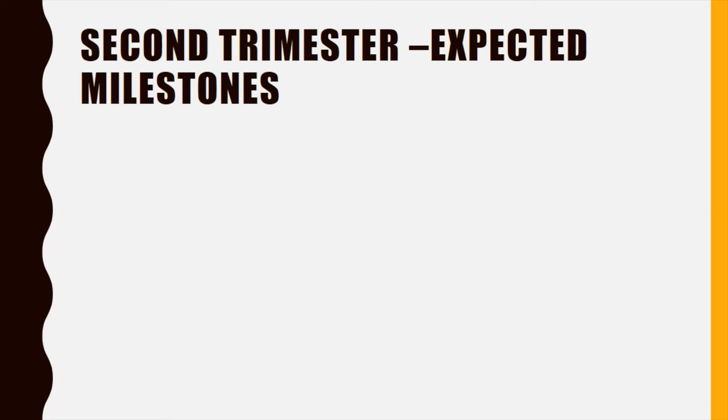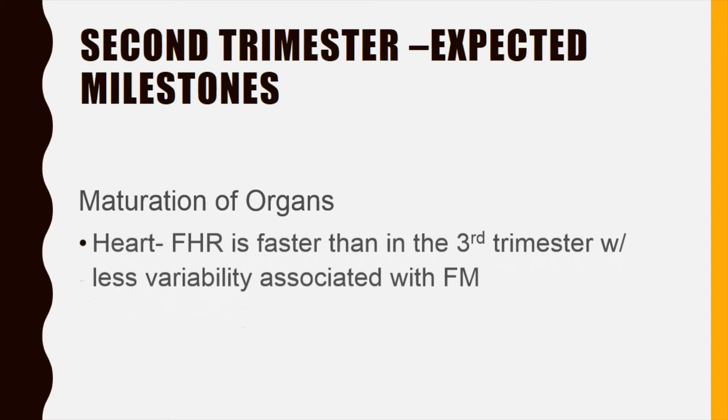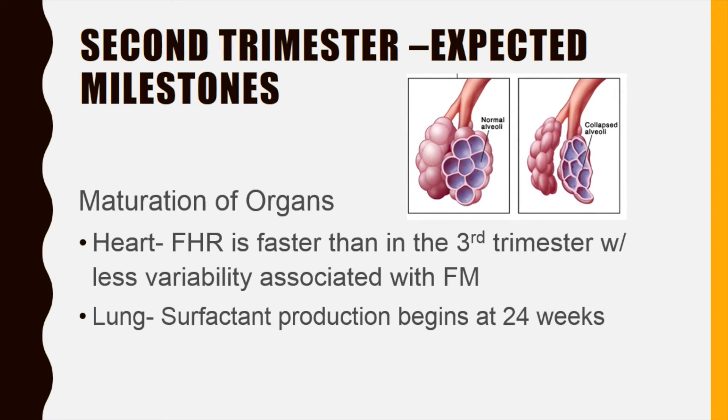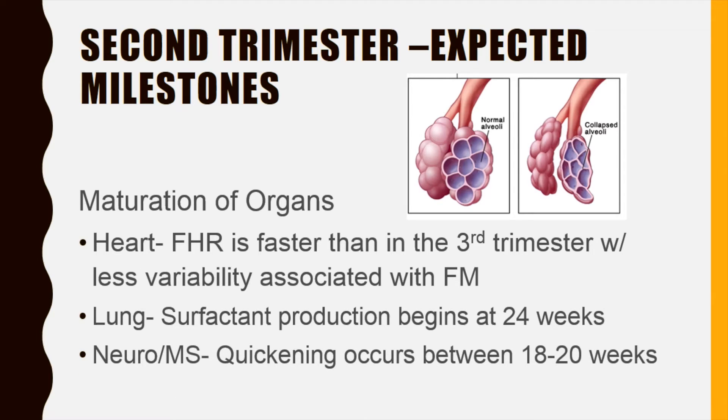The second trimester focuses on the maturation of organs and fetal structures. Three things to note here are heart, lung, and neuromuscular changes. The fetal heart rate is much faster in early pregnancy and also has minimal beat-to-beat variability when compared to the fetus in the third trimester.